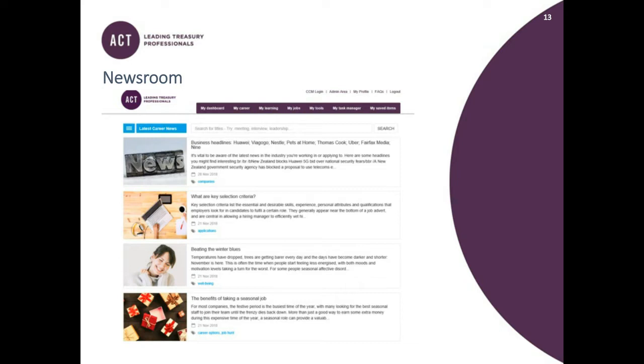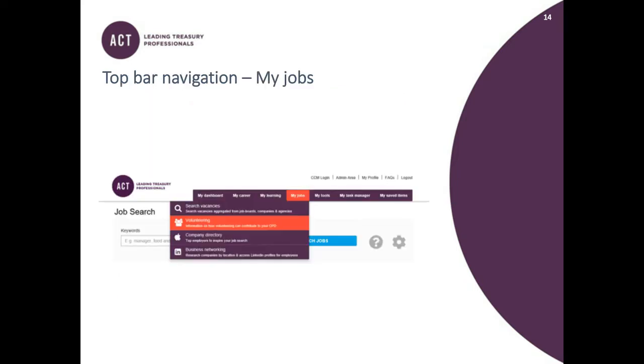The next section, My Jobs, could help if you're looking to move roles, even internally. It contains information on vacancies, volunteering, a company directory with links to company websites, and business networking which enables you to search for people and companies. There's also information on how to use LinkedIn effectively, which can be a good overview or a refresher.